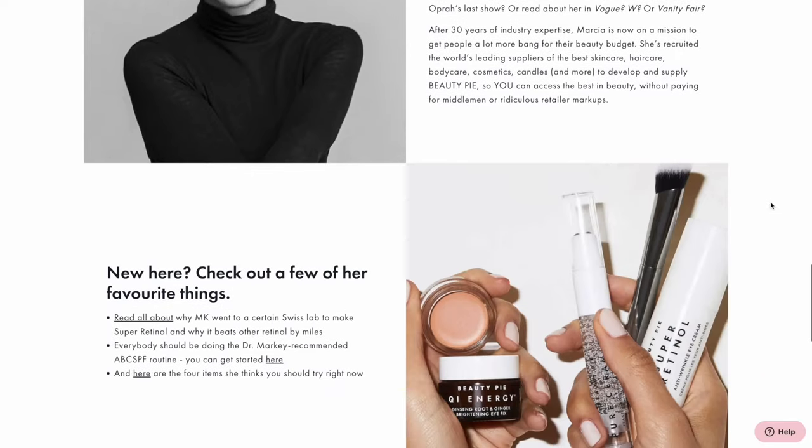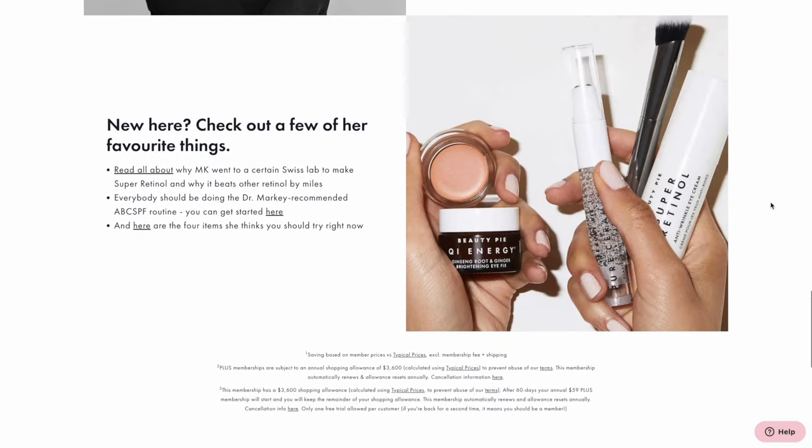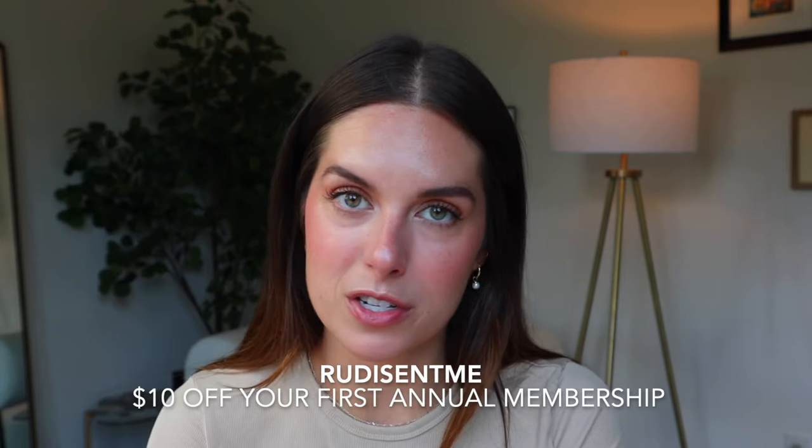Throughout the video, I am going to list the actual price and the member price of each product that we talk about. If you like any of the products that I'm mentioning, I do have links for all of them down below, as well as a coupon code with Beauty Pie. It's code RUDYSENTME that gives you $10 off your first annual membership for all new members. Today, we are going through concealer, blush, highlighter, lip products, eyeshadow products, mascara, eyebrows — pretty much everything you can think of. I'm really, really excited because there are some products in here that you just need to know about. I feel like it is the industry's best kept secret that we are now exposing to the world. So if you're interested in Beauty Pie, have questions, or want to see some of the best products they offer right now, keep on watching.